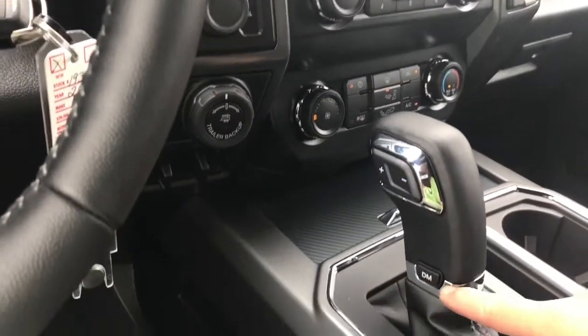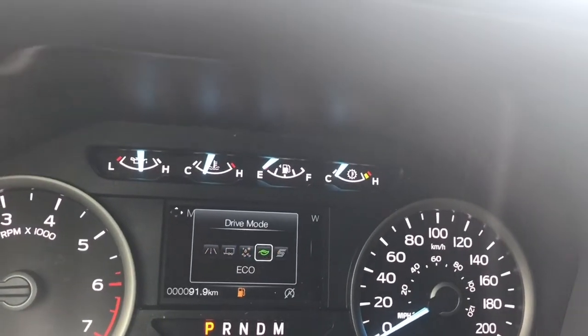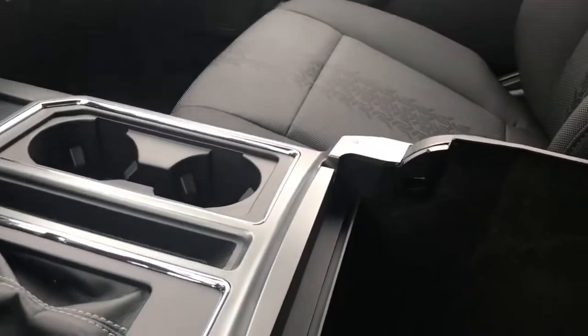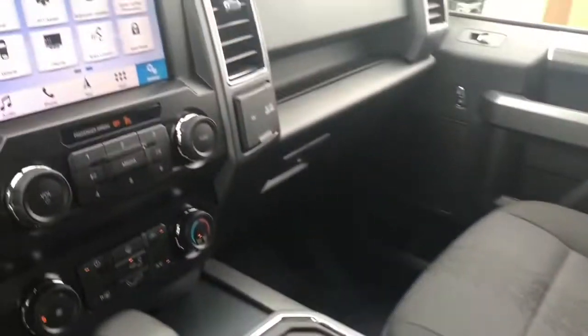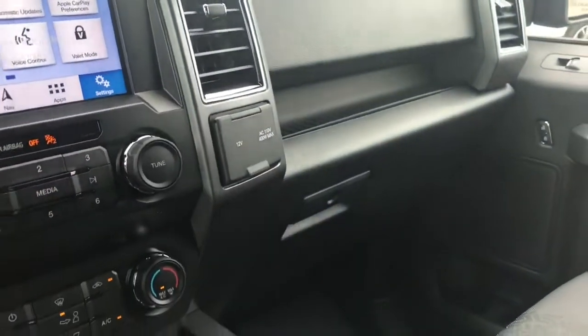There's an automatic select shifter with drive mode — press it and it'll appear on the dash. Modes include normal, tow/haul, snow, eco, and sport. You've got a couple of cup holders as well. You can open up your armrest — lots of room, there's a bin down here. You also have a 12-volt outlet, and off to the side is another 12-volt and a 110-volt outlet. You also have a locking glove compartment.